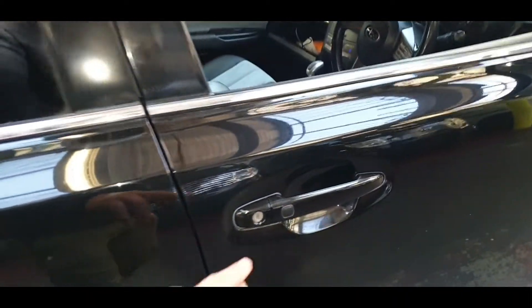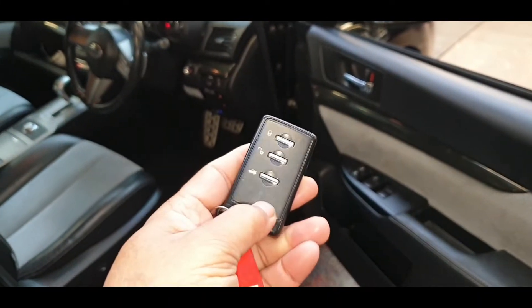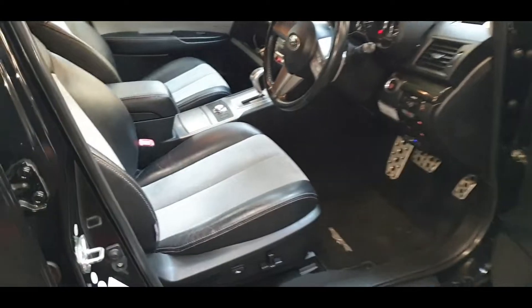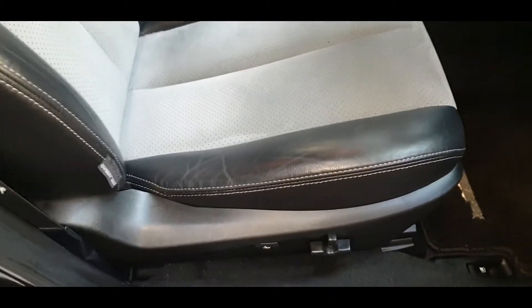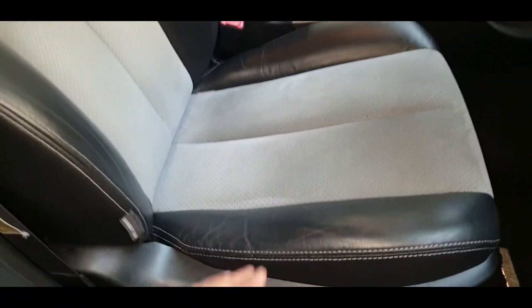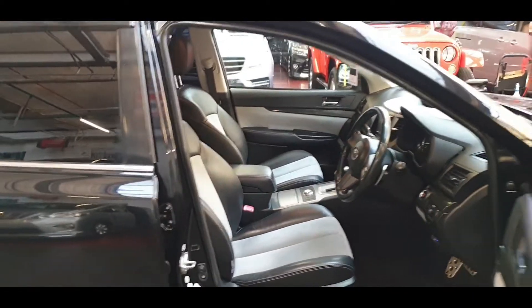It's keyless entry — the button is there and the key is in my pocket. The driver's seat is automatic as well, and you can see there is hardly any wear and tear on the driver's seat. Normally you get lots of marks and scratches in the area where you put your weight getting in and out.